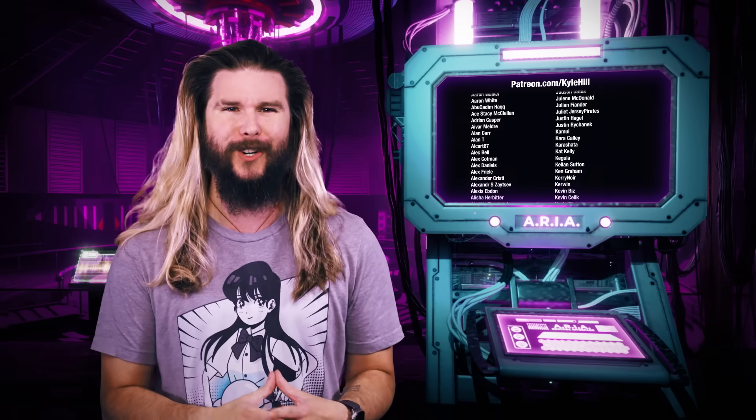Thank you so much to the very nerdy staff at the facility for the direct and substantial support in the creation of this video, especially Xyla Fox-Lynn. If you want to follow her and all the awesome maker stuff she does on her channel, do so — it's Kyle Hill approved.